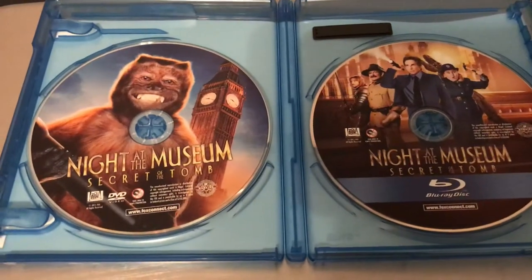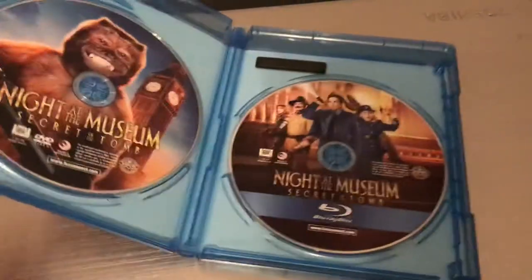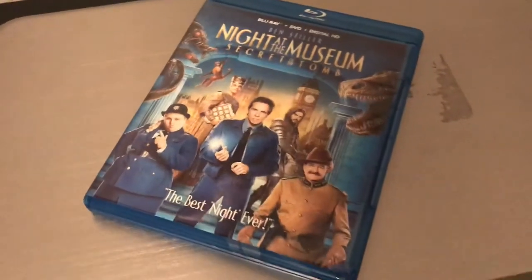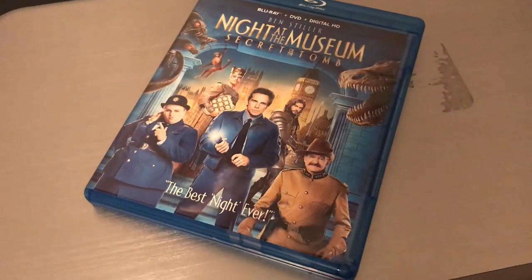Alrighty guys, comment, like, favorite, subscribe, and let me know in the comment section down below if you've watched this movie and what your thoughts are.